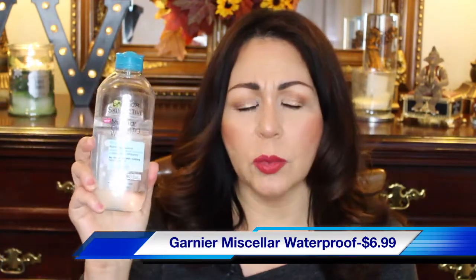Another drugstore makeup remover I have is by Garnier — I've talked about this in my empties videos several times. This is the Garnier Micellar Cleansing Water, and this is the all-in-one waterproof makeup remover. This is what I use 90% of the time to get rid of waterproof makeup. I can clean my entire face and get rid of the bulk of my makeup before I actually cleanse my skin. It works amazingly.